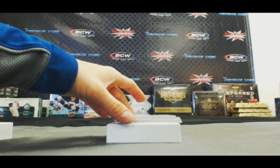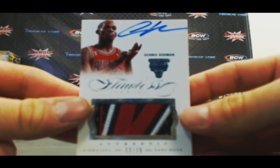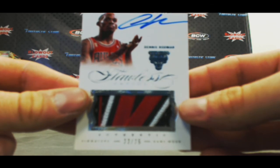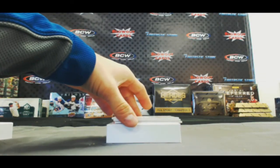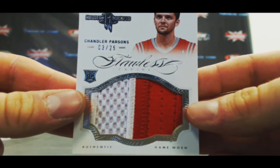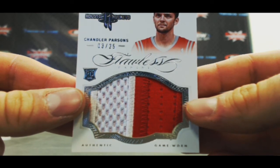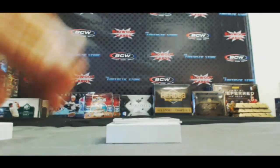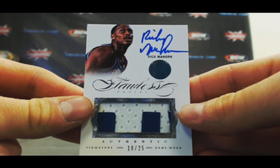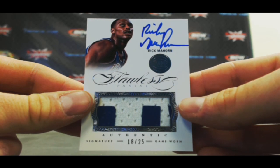This is a great-looking piece — 22 of 25, three-color jumbo patch autograph Dennis Rodman. Then we've got a two-color jumbo patch, numbered 3 of 25, Chandler Parsons. A two-color jumbo patch autograph of Rick Mahorn, 18 of 25.